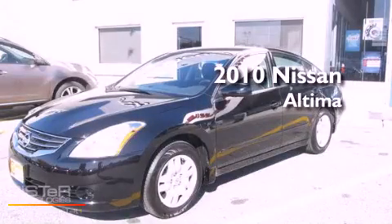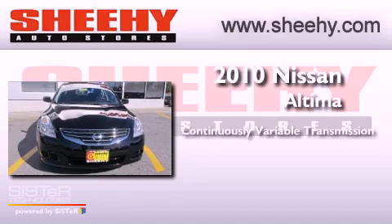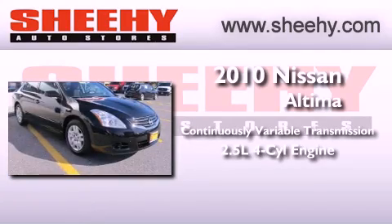This is a 2010 Nissan Altima. This four-door sedan has a continuously variable transmission and an inline four-cylinder engine.